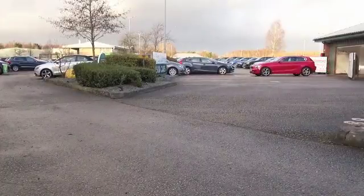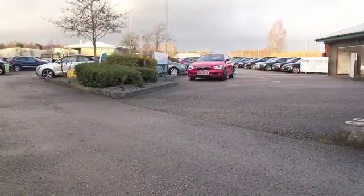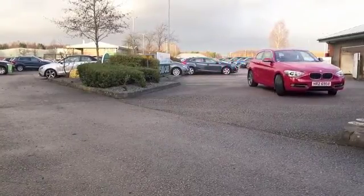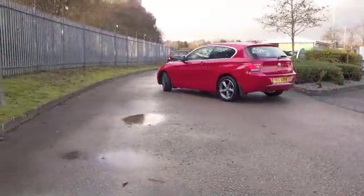The 1 Series is a cracking car, and in this — I think they call it vermilion red — it looks stunning. This one from 2014 has really great alloys as well, and a two-litre diesel engine that's not going to disappoint.